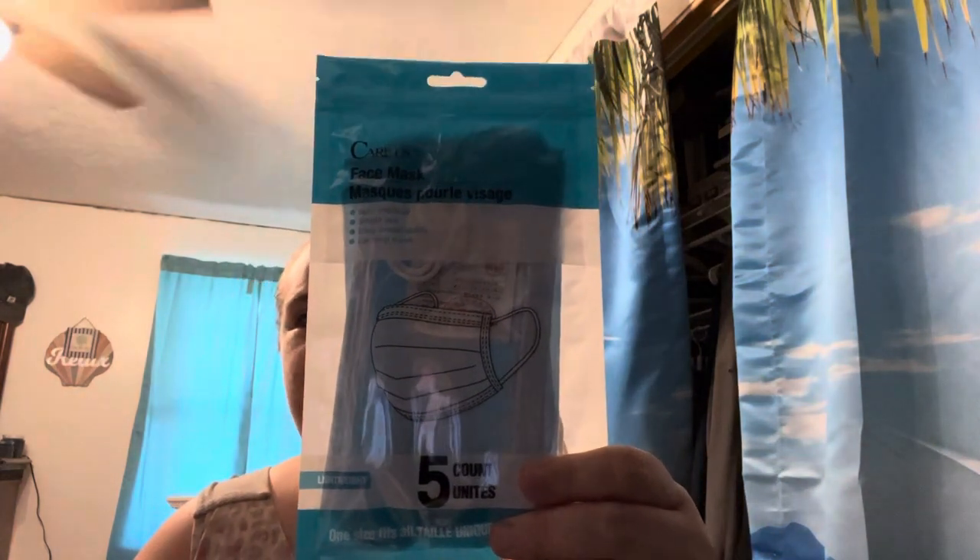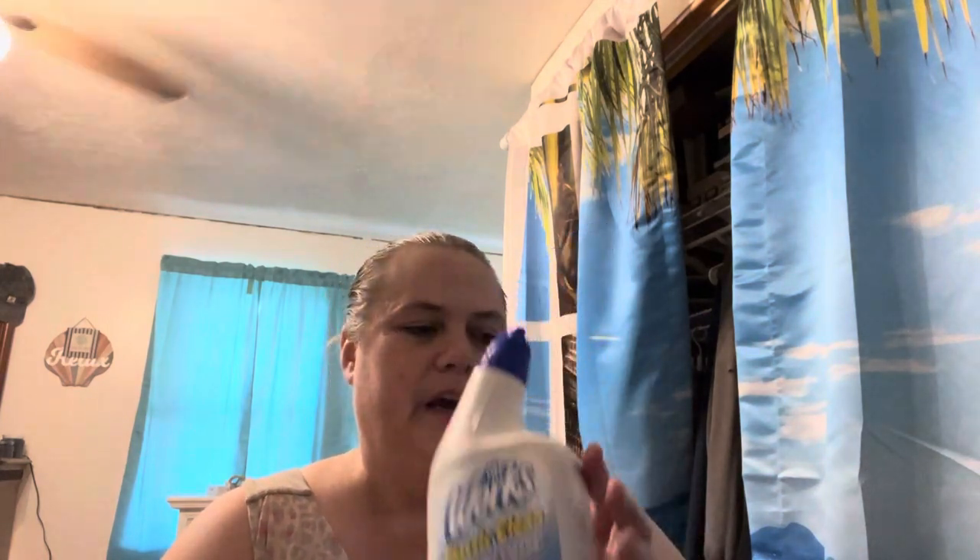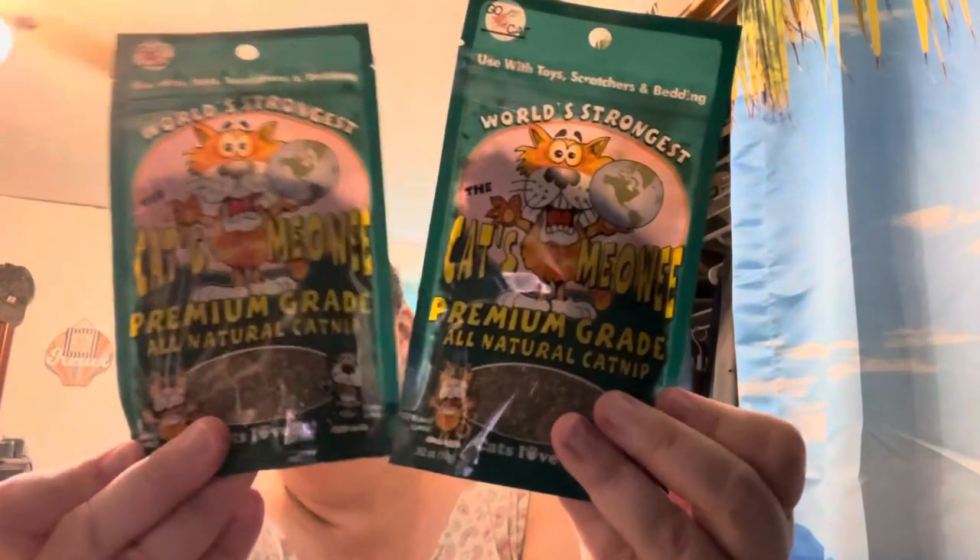A few more practical things here: I got some face masks just for cleaning around the house. When I dust, it really gets to my allergies and I get stuffy for days. I also got some toilet bowl cleaner — The Works — this is the cheapest place I've found it, and a lot of stores don't even carry it anymore. We have well water with a lot of iron in it, so things get orangey and this really helps. I also picked up some catnip — they had some little packages.